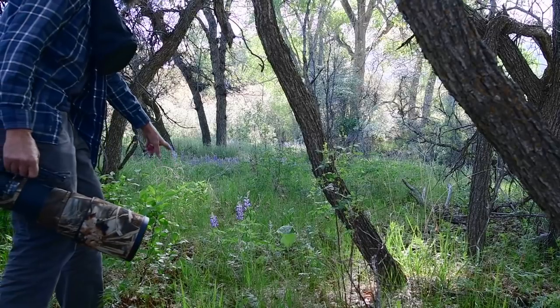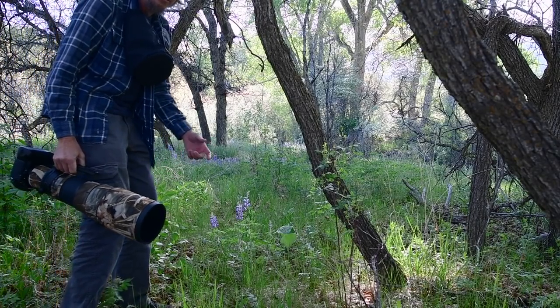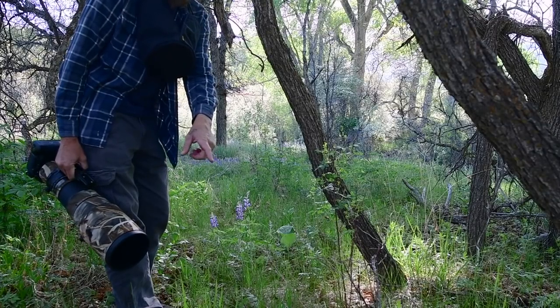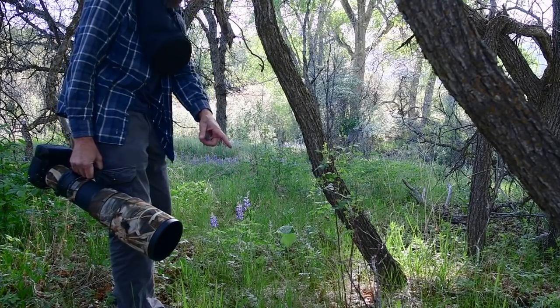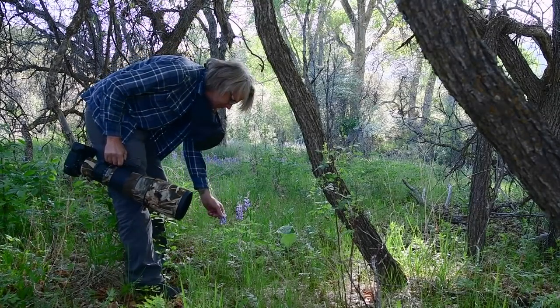There's a game trail right here going through thick underbrush, so let's go see if we can find some deer or elk. I've already seen a lot of poop along this trail. Check out these flowers though — they're pretty cool.